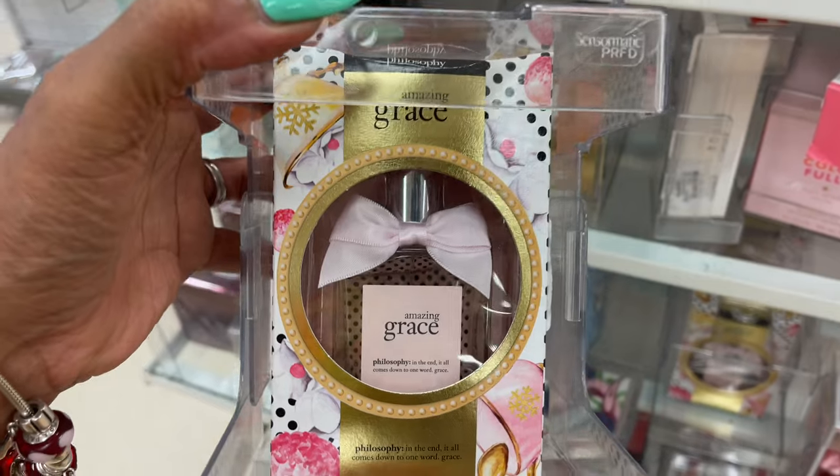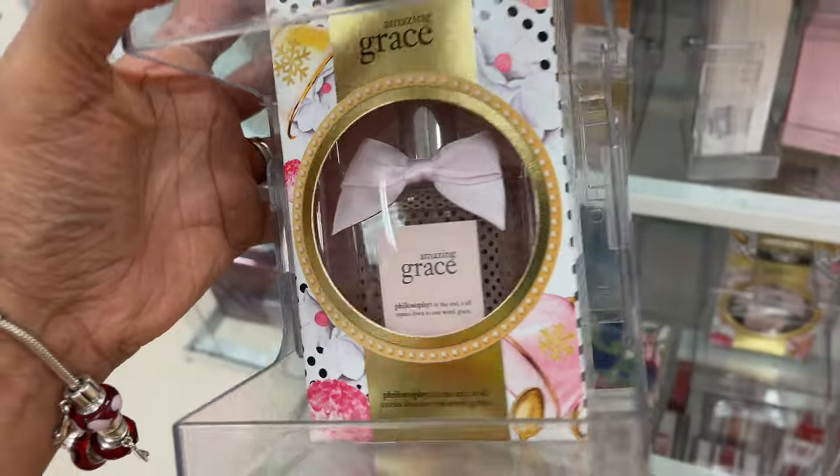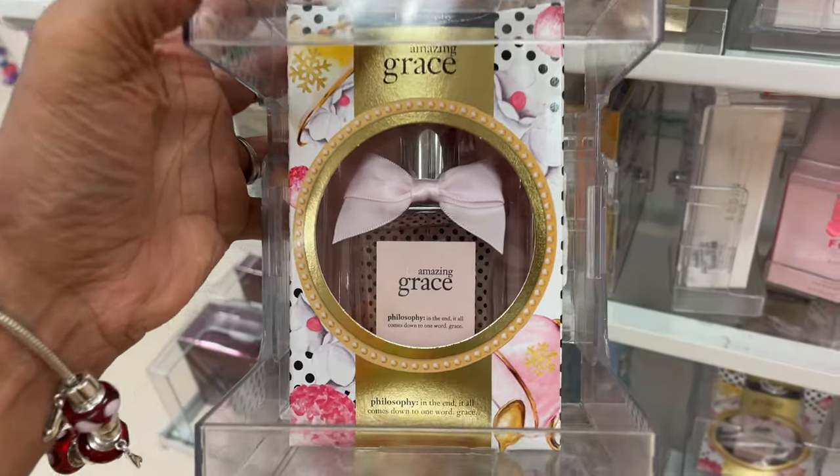This is Versace Bright Crystal perfume. This is Amazing Grace by Philosophy — perfume for $22. This is so cute and it smells good.